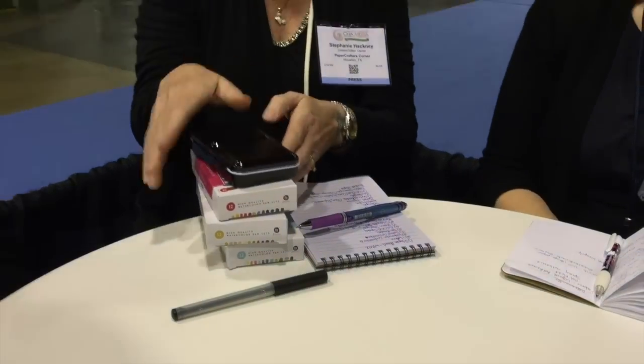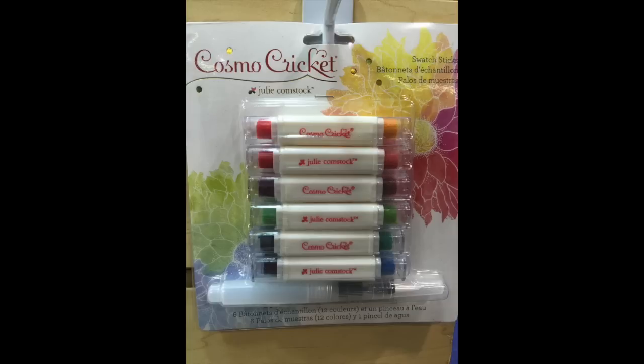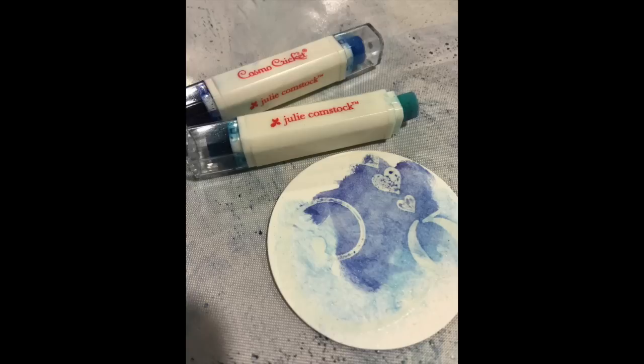Another type of portability: Cosmo Cricket has these swatch sticks — double-ended with a sponge. You put some water down on your paper, touch the sponge to it, and the ink just comes off. They last quite a while, and the whole set with five colors and a water brush retails for about $10 — a really affordable and portable way to have your watercolors with no mess.